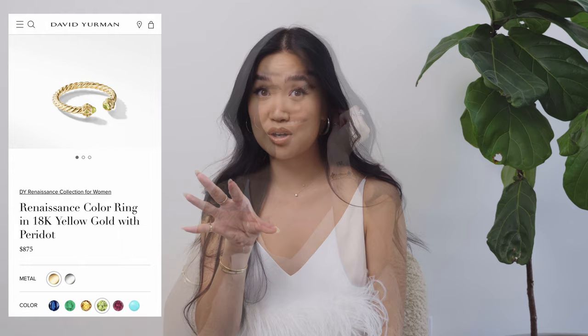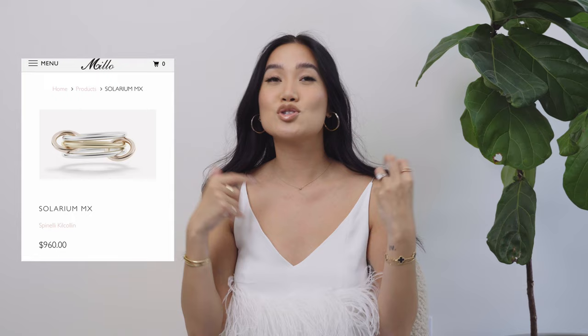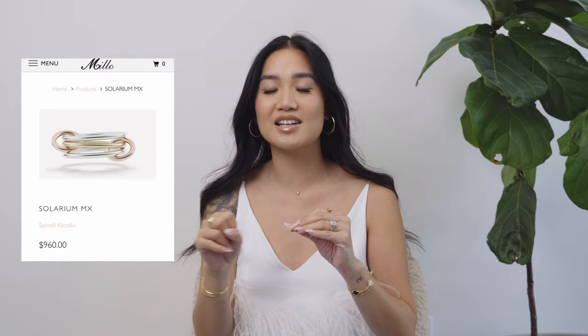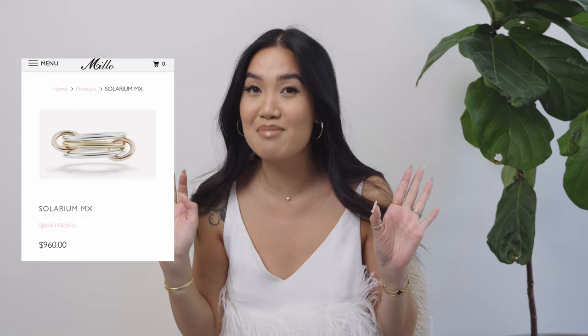Next up is a brand that I don't own, but is absolutely on my wishlist — I just don't know which one I want. This is the Spinelli Kilcallen Solarium MX ring. I am obsessed. This is like a stacking style ring — I think they go from like three stacks to eight stacks of rings and they're all connected. It's just so good. There are diamond options and all the different gold options: yellow, white, and rose gold. If y'all know me, I like to mix metals, so this is absolutely the brand for me.